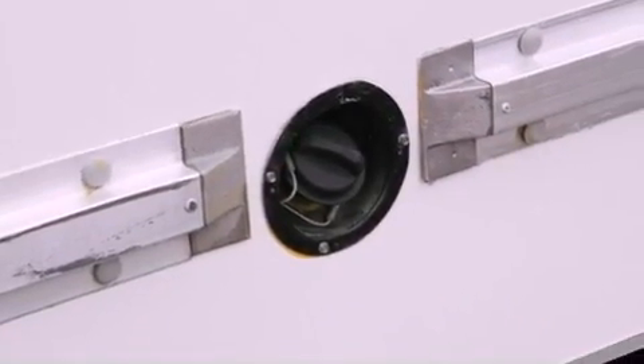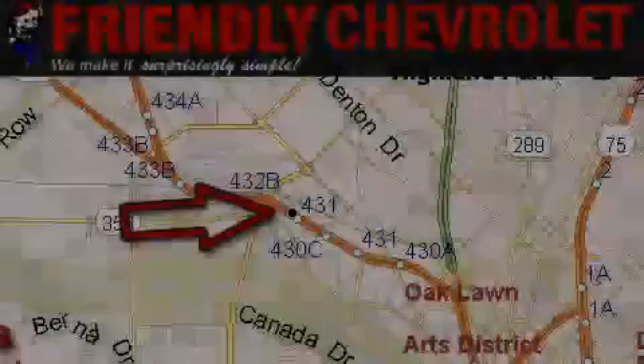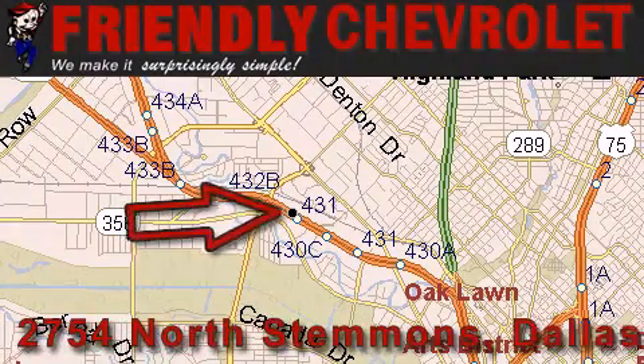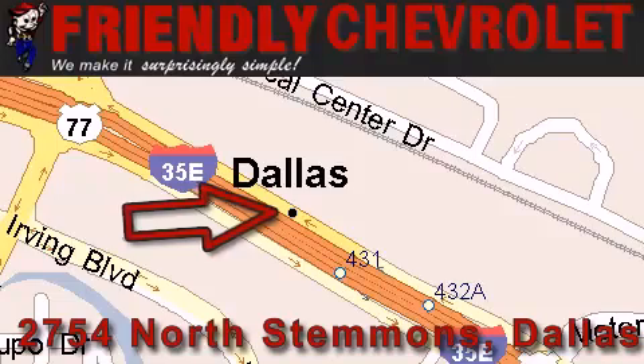Contact us today and schedule your opportunity to see this automobile in person. Friendly Chevrolet is located at 2754 North Stemmons in Dallas. Our goal is to exceed all of your expectations so that you'll return for future visits.